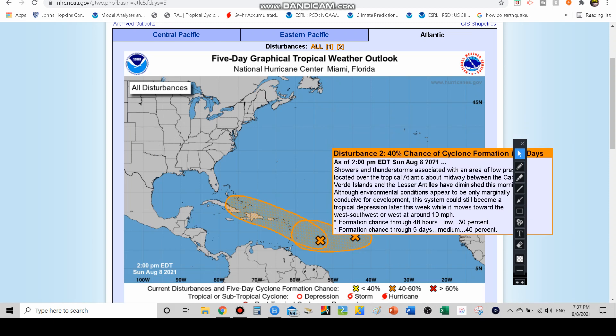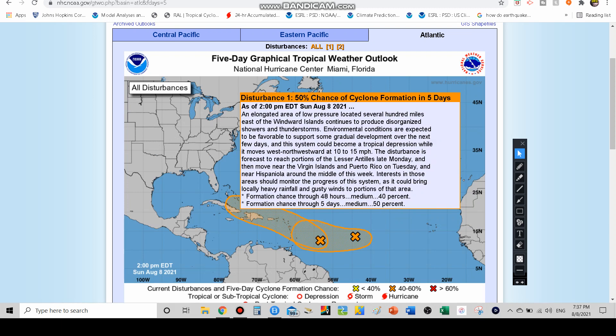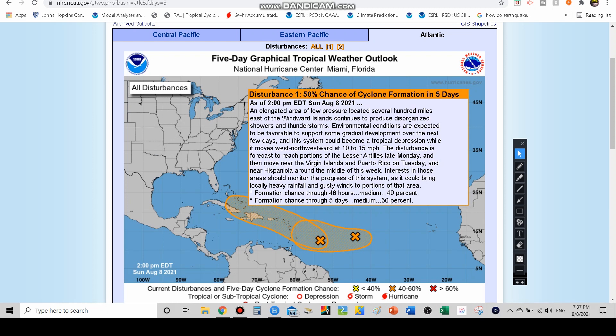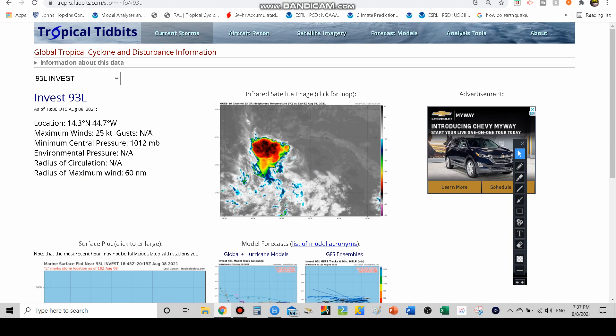Then we have 94L, which just got named as an invest earlier today. It's an elongated area of low pressure several hundred miles east of the Windward Islands. We're seeing disorganized showers and storms; conditions are favorable for some gradual development and we could see a tropical depression or storm in the next few days. Moving at 10 to 15 miles per hour, it could reach the Lesser Antilles by late tomorrow, the Virgin Islands and Puerto Rico on Tuesday, Hispaniola mid-week, and maybe the Bahamas and Florida after that.